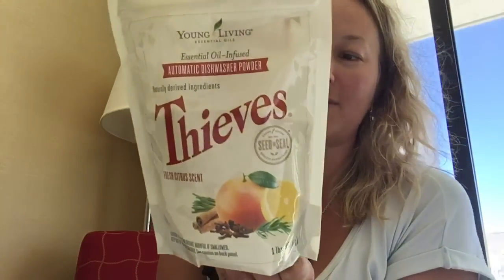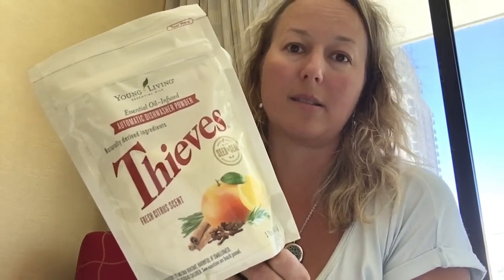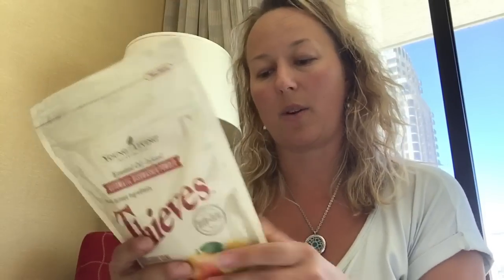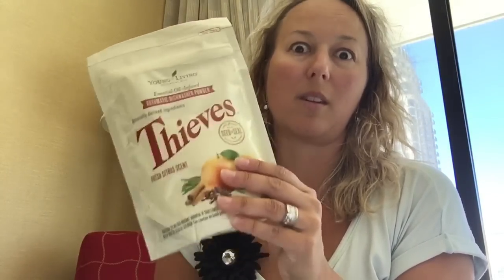This is just the beginning. A couple other huge things — the crowd went nuts for this: Thieves Dishwasher Soap. Finally! It contains no synthetic surfactants, artificial fragrances, dyes, or phosphates. That's huge for a lot of us that are on our own well and septic, because we don't want phosphates going into our water. This is definitely something people are leaving my open house with. You'll also be able to try the pain cream there for sure.